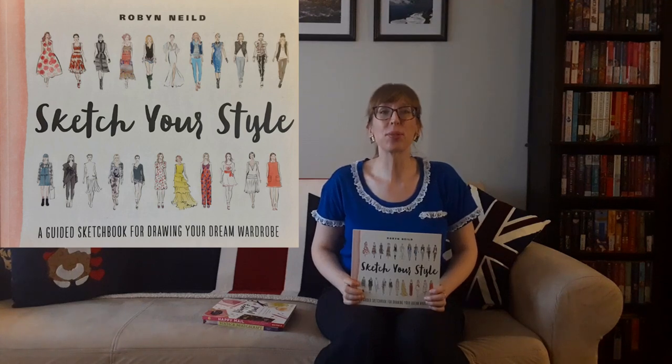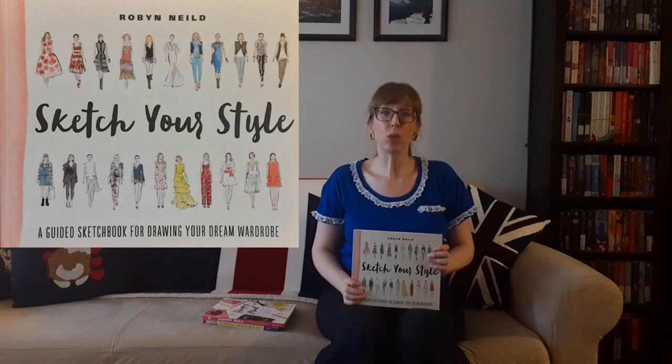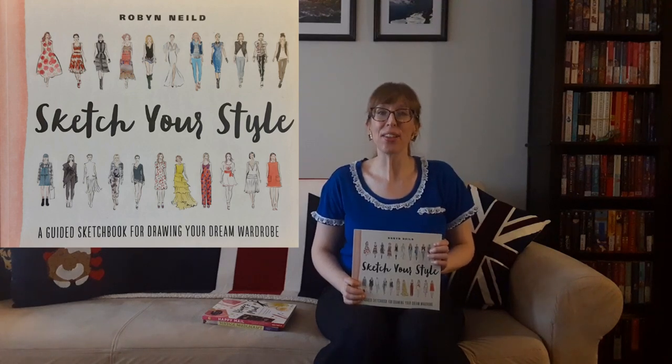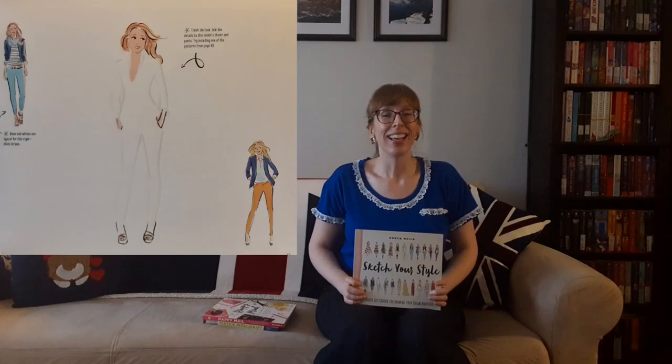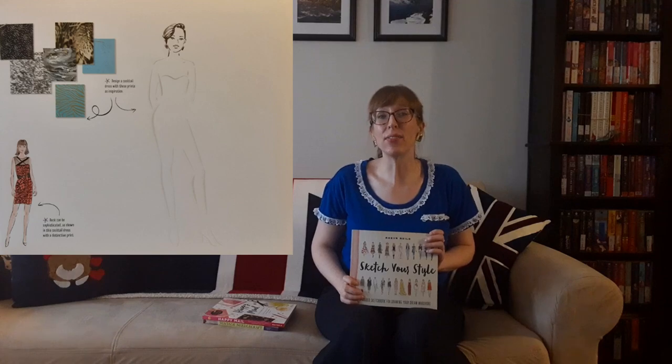Then there's Sketch Your Style: A Guided Sketchbook for Drawing Your Dream Wardrobe by Robin Neald. The list price was $23.95 but I paid $13.33. This guided sketchbook has over 50 inspiring exercises and prompts to help you bring your fashion vision to life — learn to draw croquis figures, clothing, accessories, and more to create your own dream wardrobe. I like that there are tons of inspiration and plenty of room to sketch in this book.